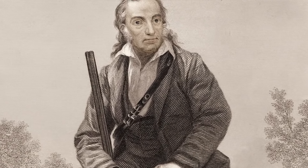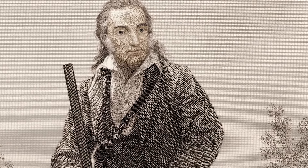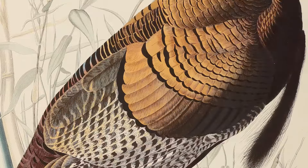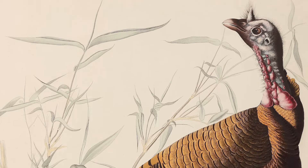In 1820, he decided to dedicate his life to trying to paint every single species of bird in the United States. Audubon really wanted to turn this private passion into a commercial work, and he made the extraordinary decision that he was going to publish every bird at its natural size.